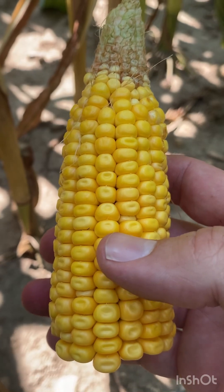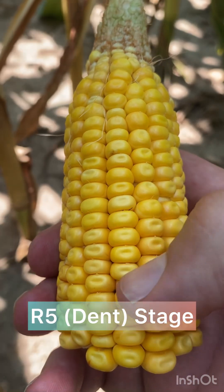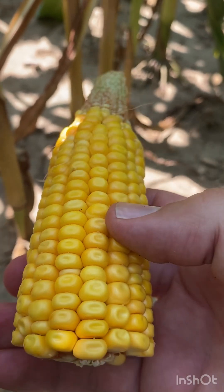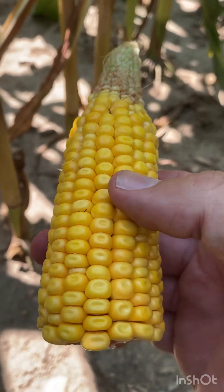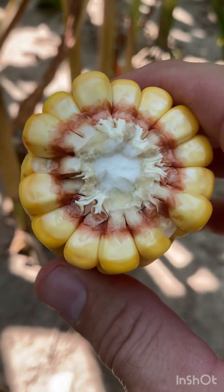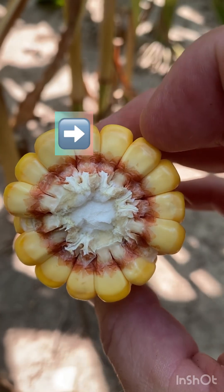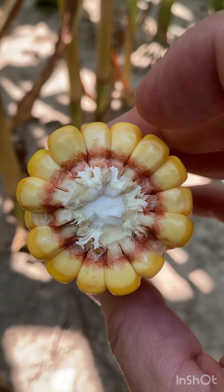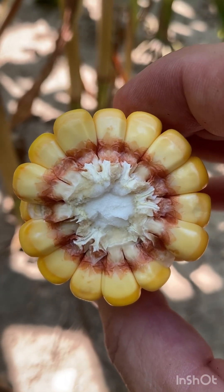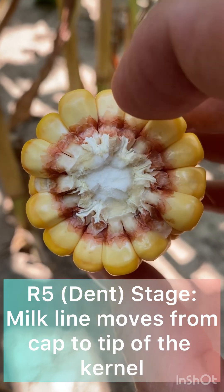I broke the ear in half so we can look a little deeper here. The important thing is we've entered the dent stage — R5 stage. You can see that dent in the cap. Right here on this edge, that darker yellow starch is actually the milk line moving down. We go from hard starch on the outside of the cap to still that dough on the inside. This is the R5 stage, that milk line moving from the top of the kernel all the way down to the base.